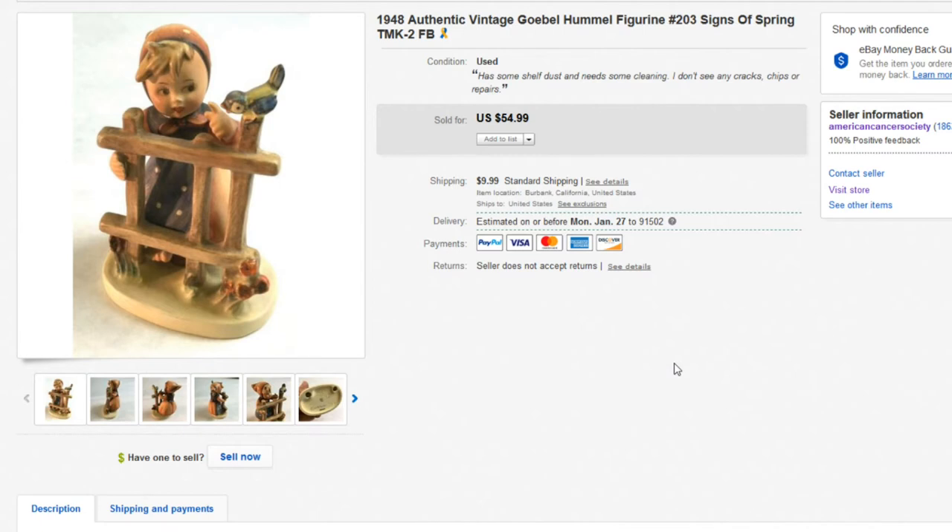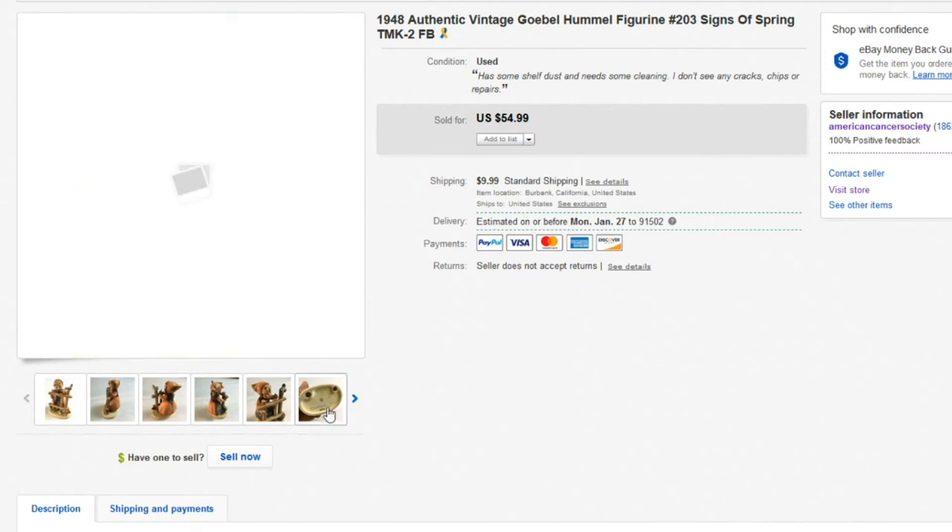Berta Hummel is kind of in that same vein — she did these drawings, they made figures from them, and she passed away before seeing them go for the money they eventually reached. Hummels aren't as popular as they were. You can find them for pennies on the dollar for the most part. Will Hummels ever come back? I'm not quite sure, but some of the older ones are still holding decent value — just not the thousands of dollars they used to command.